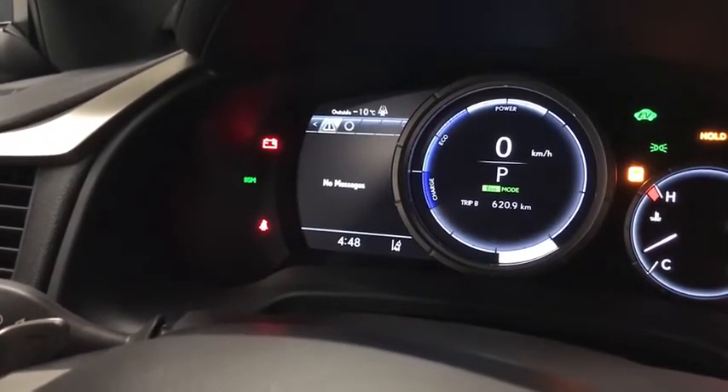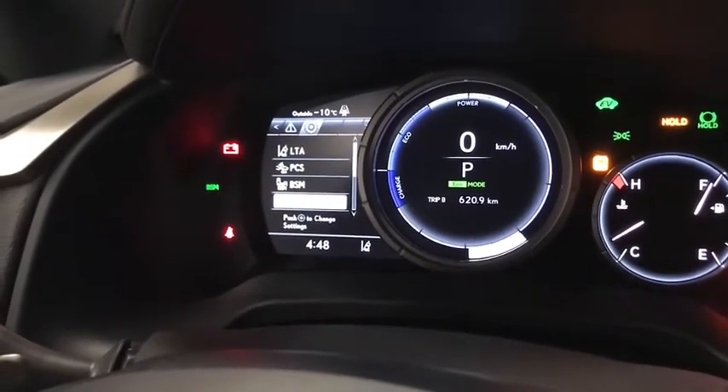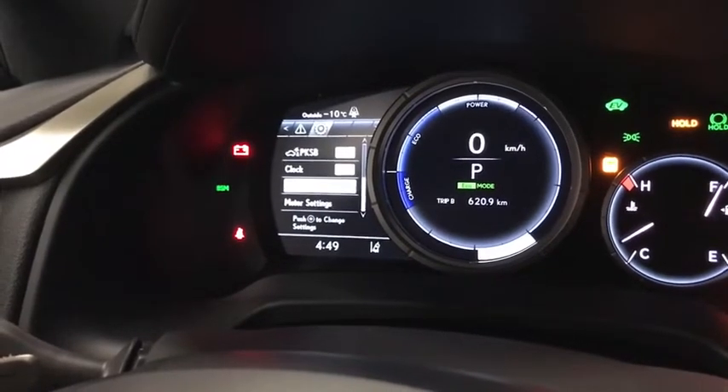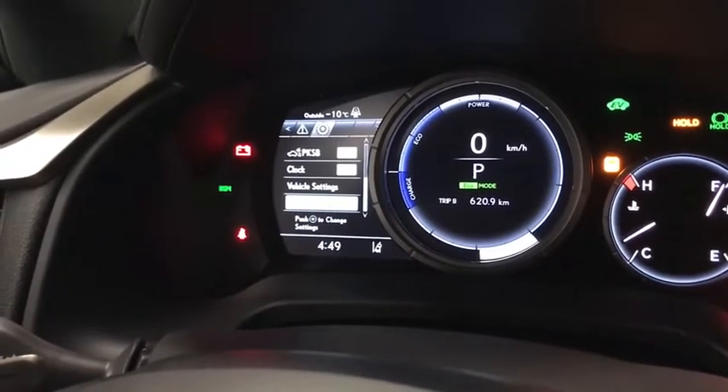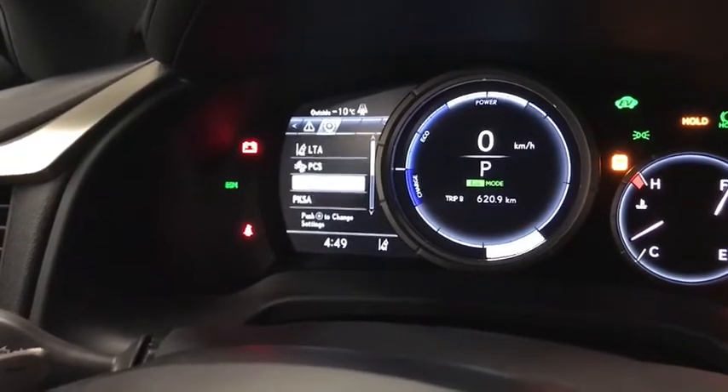Here we have audio, messaging, and the Lexus Safety 2.0 system. This year that includes a pre-collision system with pedestrian and bicycle detection in low light, dynamic radar cruise control at all speeds, lane trace assist, and automatic high beam. We also have blind spot monitor and rear cross traffic alert.